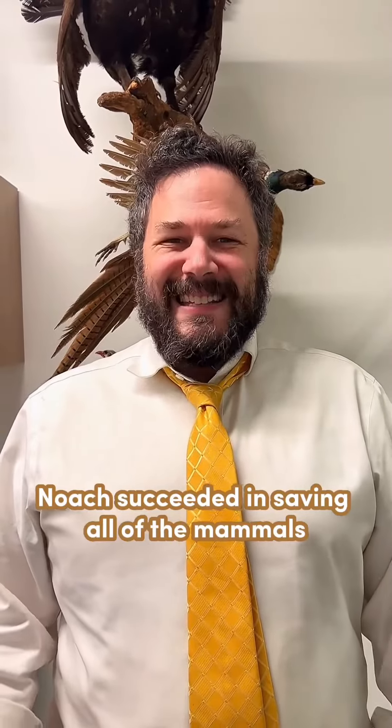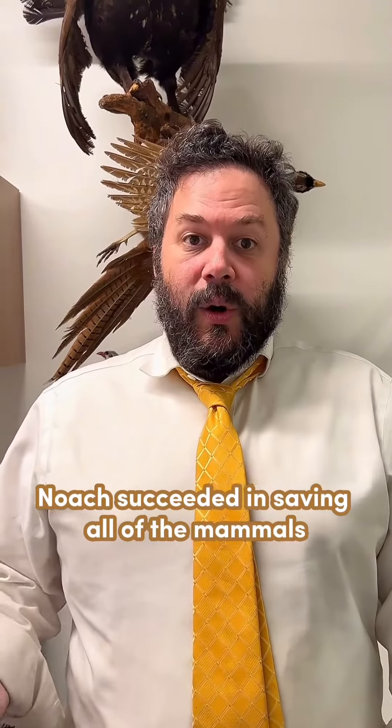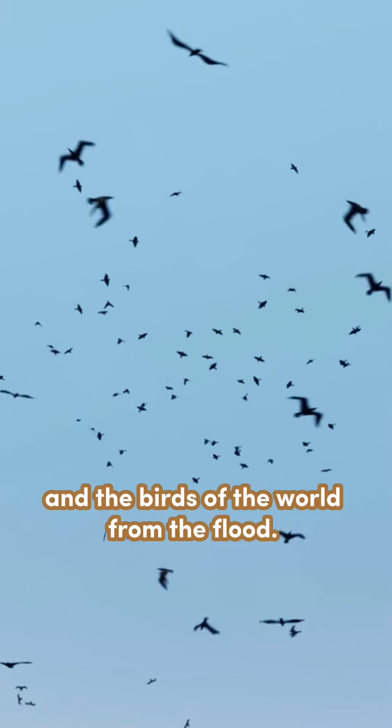This week is Parshas Noah. Noah succeeded in saving all of the mammals and the birds of the world from the flood.